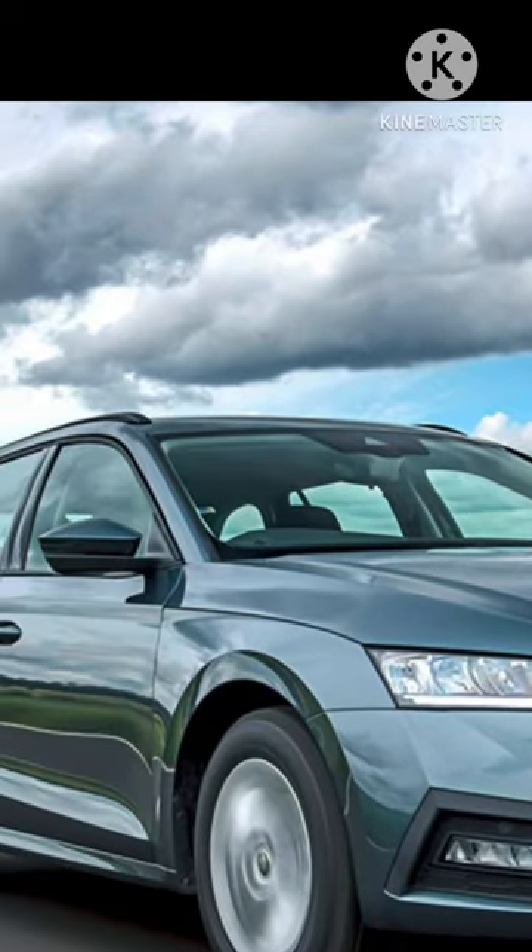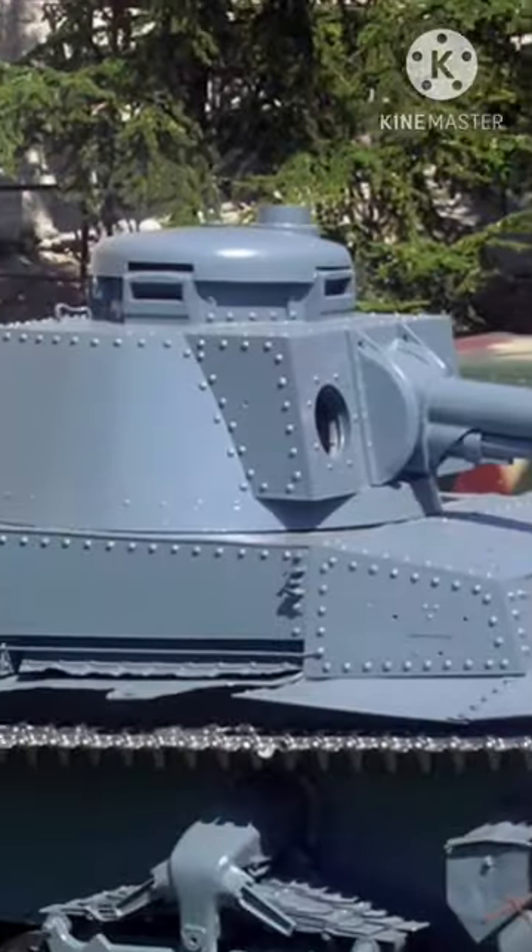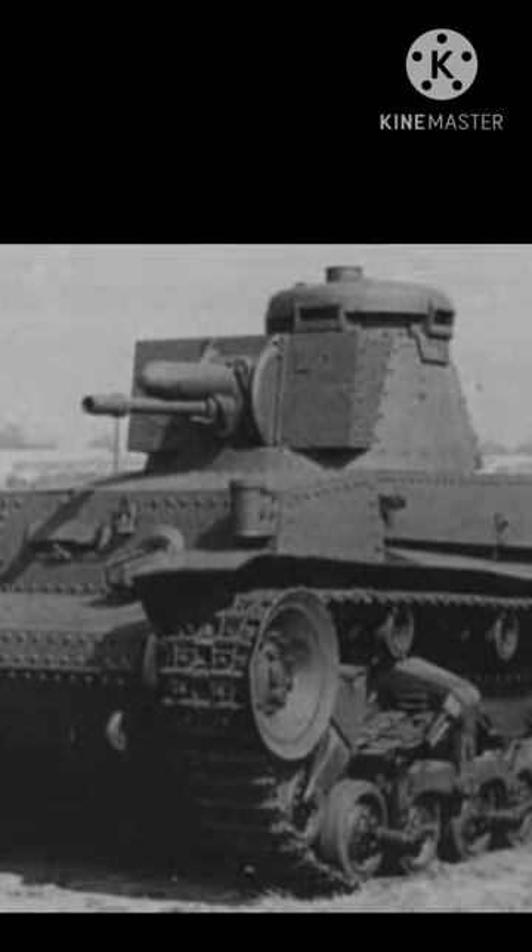Car manufacturer Skoda actually built tanks in World War II. One of them was the Panzerkampfwagen 35T, commonly shortened to Panzer 35T, a Czechoslovak-designed light tank used mainly by Nazi Germany during World War II.